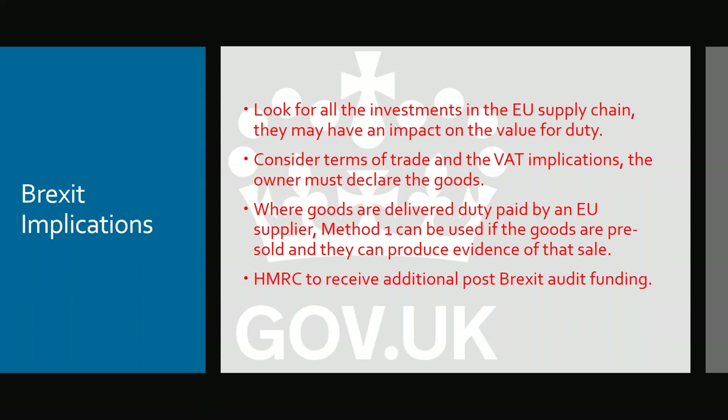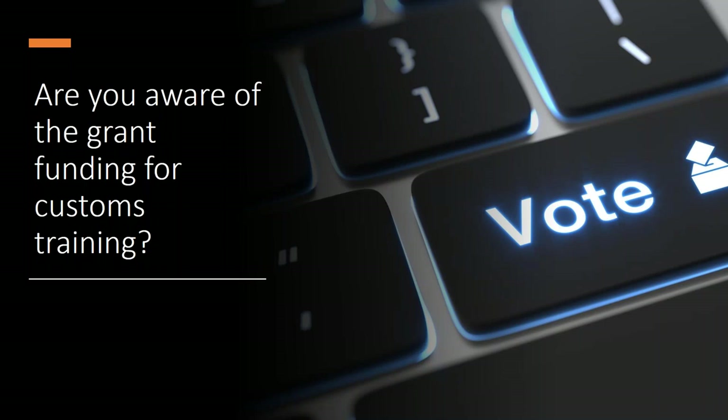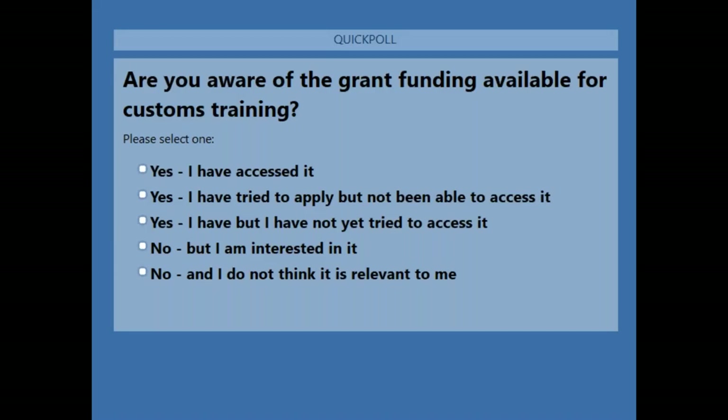That's the end of the presentation. There is a great deal more to be found on classification, valuation, and origin in the courses provided by the Academy. The final poll question is: are you aware of the government grant funding for customs training? The options are: yes and I've accessed it; yes, I've tried but haven't been able to access it; yes, I have but haven't yet tried to access it; no but I'm interested; and no and I'm not interested.